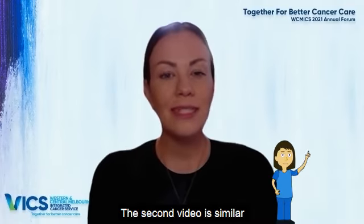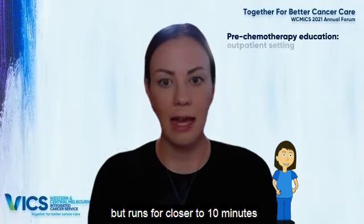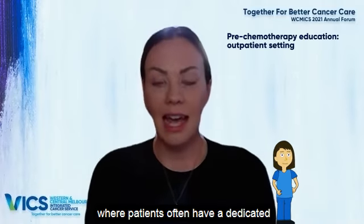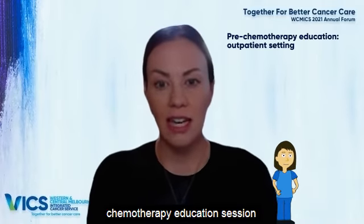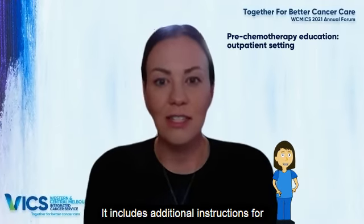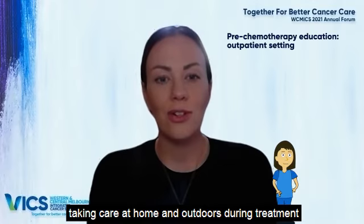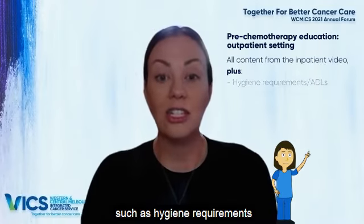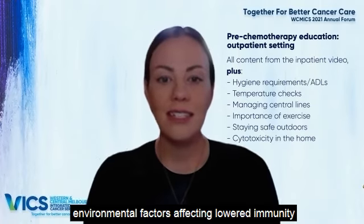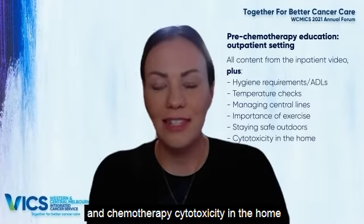The second video is similar, but runs for closer to 10 minutes and is for use in outpatient settings, where patients often have a dedicated chemotherapy education session prior to their treatment, such as in CERC or chemo day units. It includes additional instructions for taking care at home and outdoors during treatment, such as hygiene requirements, temperature checks, central lines, exercise, environmental factors affecting lowered immunity, and chemotherapy cytotoxicity in the home.